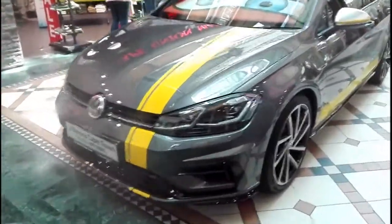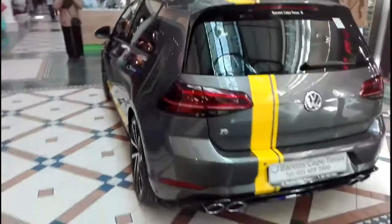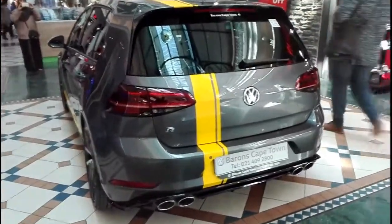Hi guys, it's SJ here. Here we have the all new Mach 7.5 Golf R in indium gray coupled with some yellow decals. The contrasting colors create quite an appealing look for the Golf R.